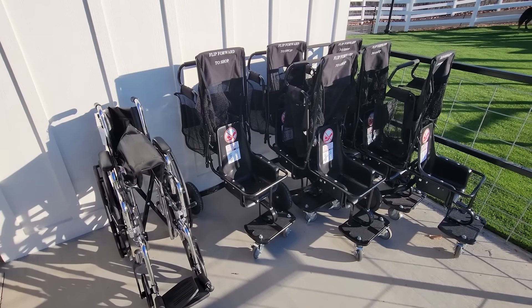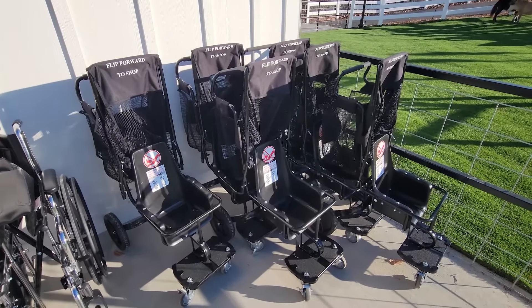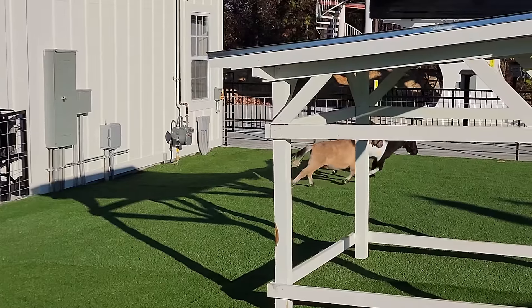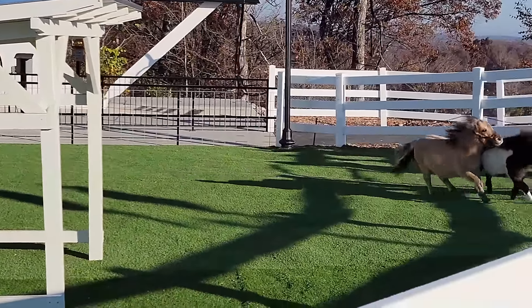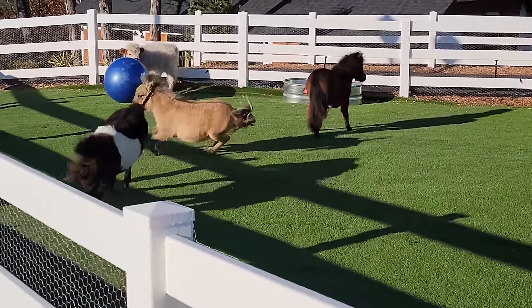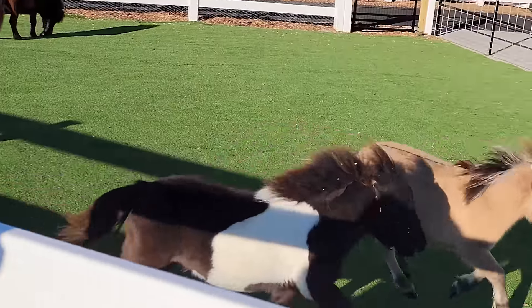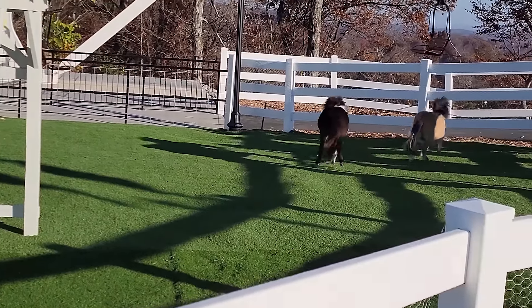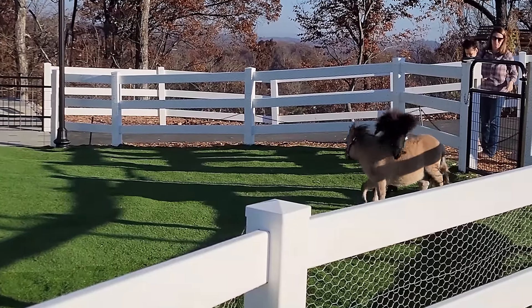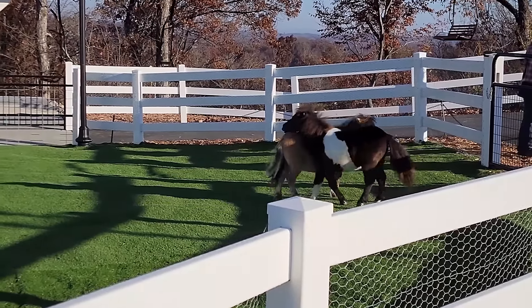When you get to the top, they have wheelchairs available and some strollers. They also have ice cold drinks and aspirin and just certain things you might need in case you get a headache coming up. The animals are so happy — they're playing and having a good time. And of course the music in the background helps with the atmosphere too.